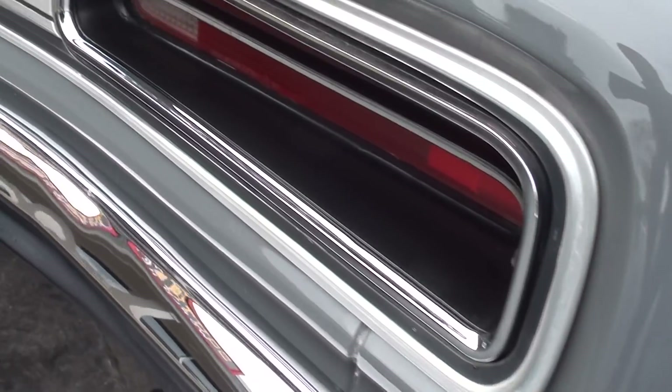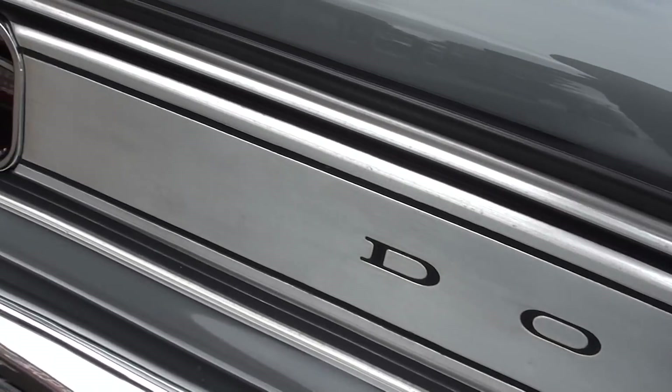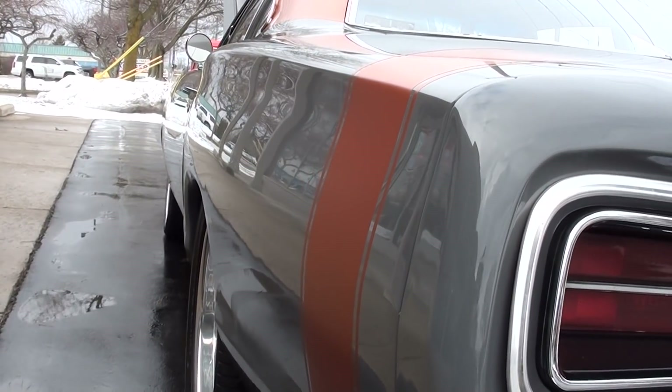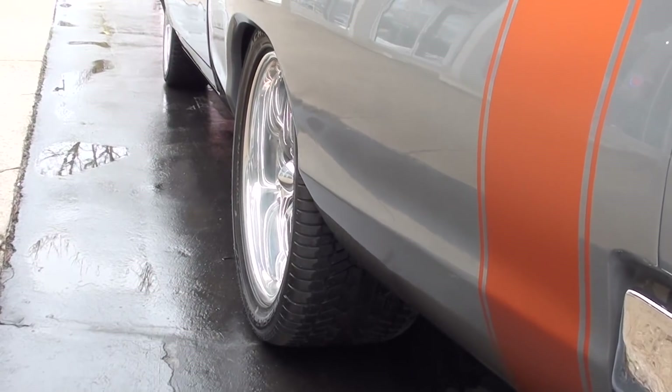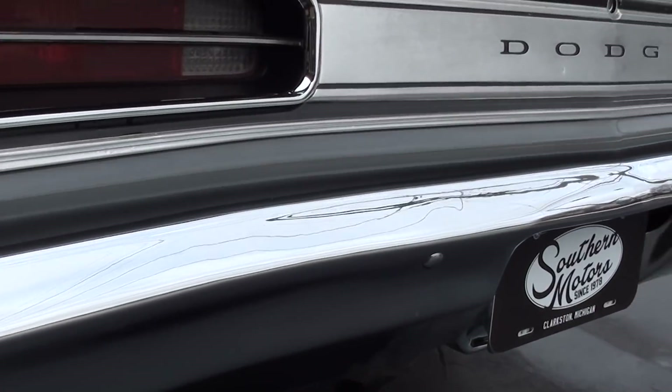Original tail panel here. Big meats in the back — those are 315s on the rear on 20-inch wheels all the way around. New rear bumper.